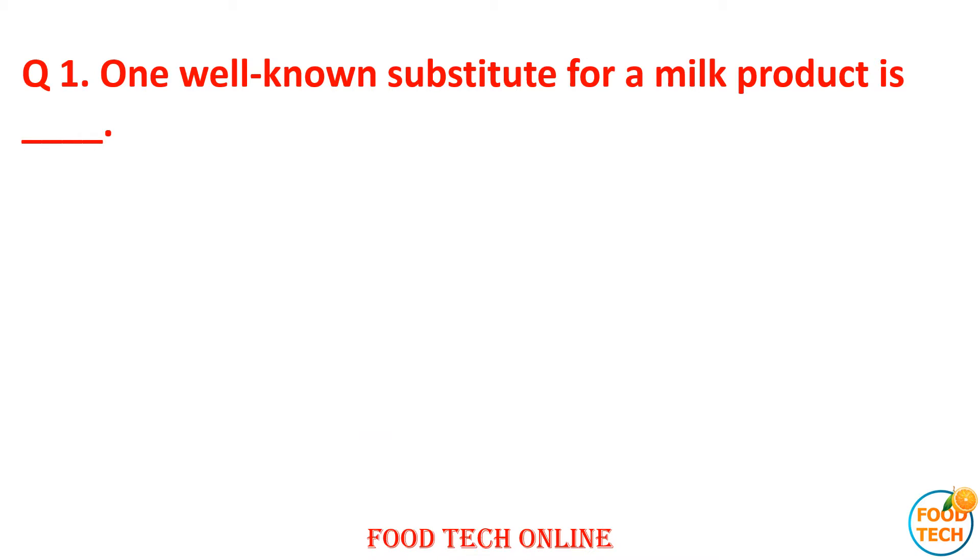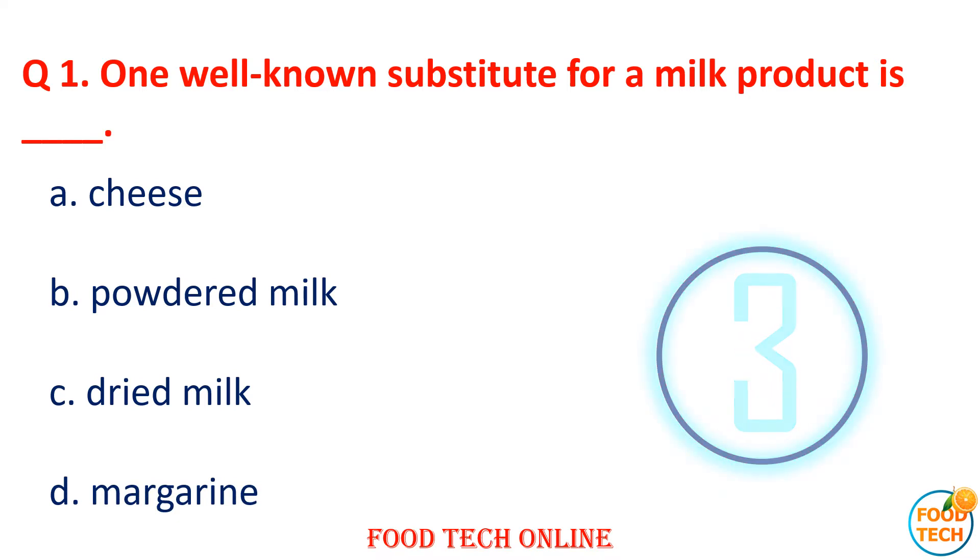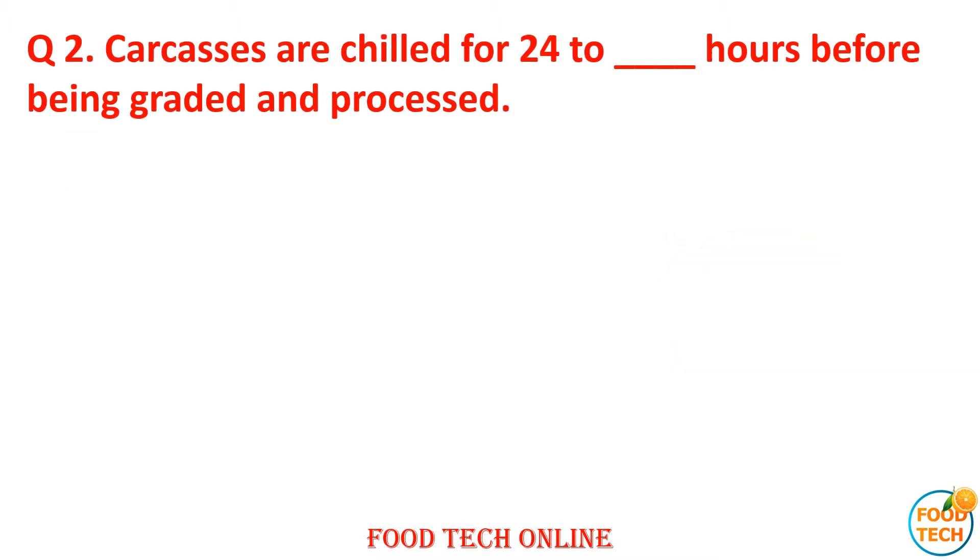Question 1: Which is a well-known substitute for milk products? A. Cheese, B. Powder milk, C. Dry milk, D. Margarine. Answer: D. Margarine.